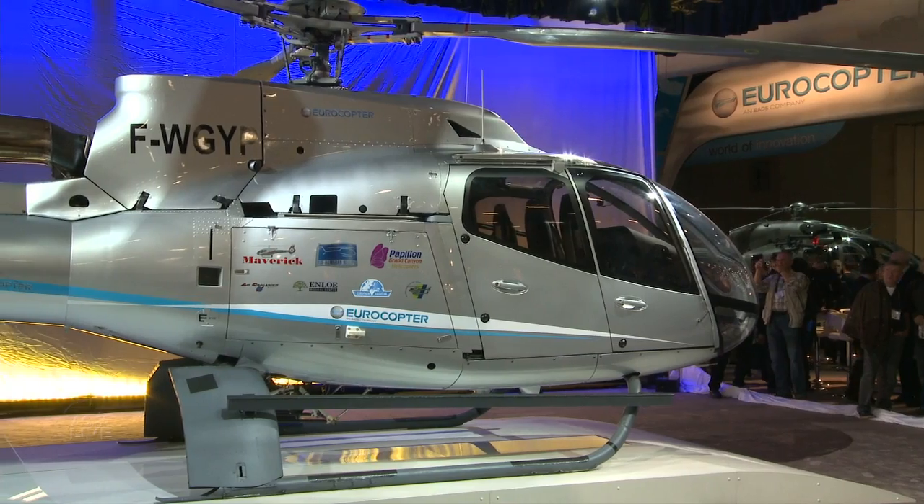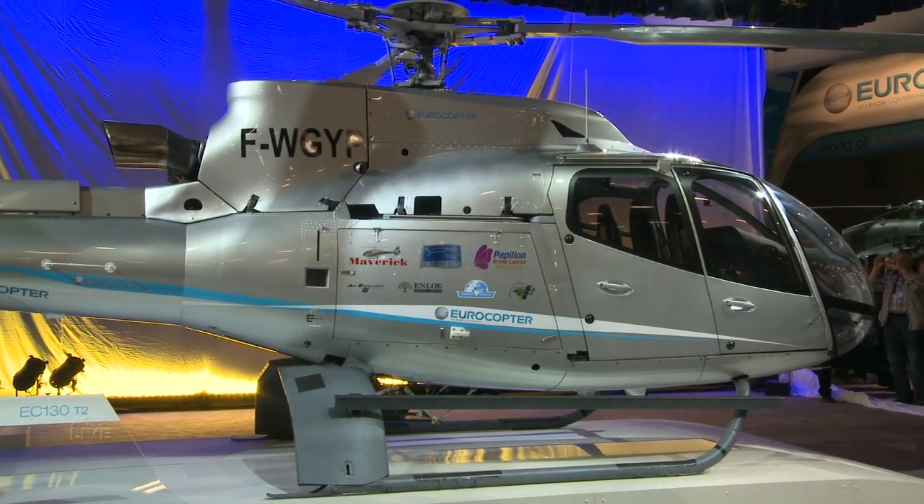Basically, new performances — more power on the engine with a new main gearbox, plus 10% of additional power. More comfort, a new active anti-vibration system that allows flying at full speed with very good comfort inside the cabin. New seats, new air conditioning.